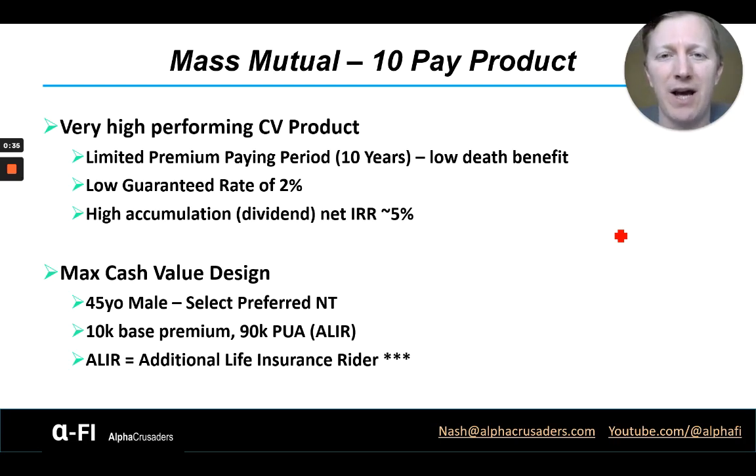This is a very high performing cash value product. It is a limited pay product, so there is a limited premium paying period of 10 years — you can't pay premiums after that. This also means it has a lower death benefit due to that smaller premium paying period compared to products with longer premium paying periods. It also has a lower guaranteed rate; the 2% rate covers guaranteed values for both cash value and death benefit. Normally those lower guaranteed rates come with higher surplus rates for dividend values, which generally means it's a higher accumulation product.